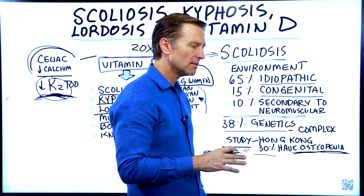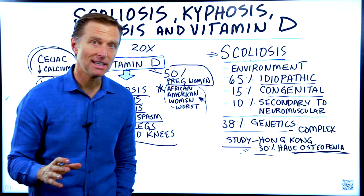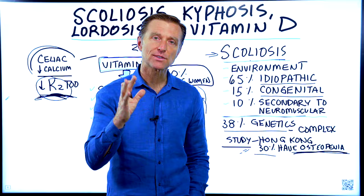I just wanted to show you another very important connection of vitamin D to the shape of your spine. Thanks for watching.